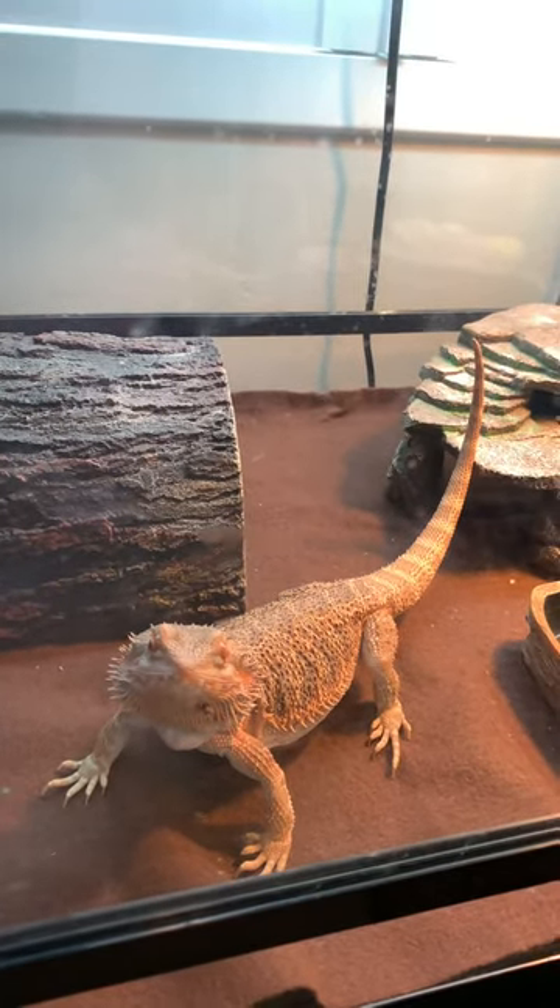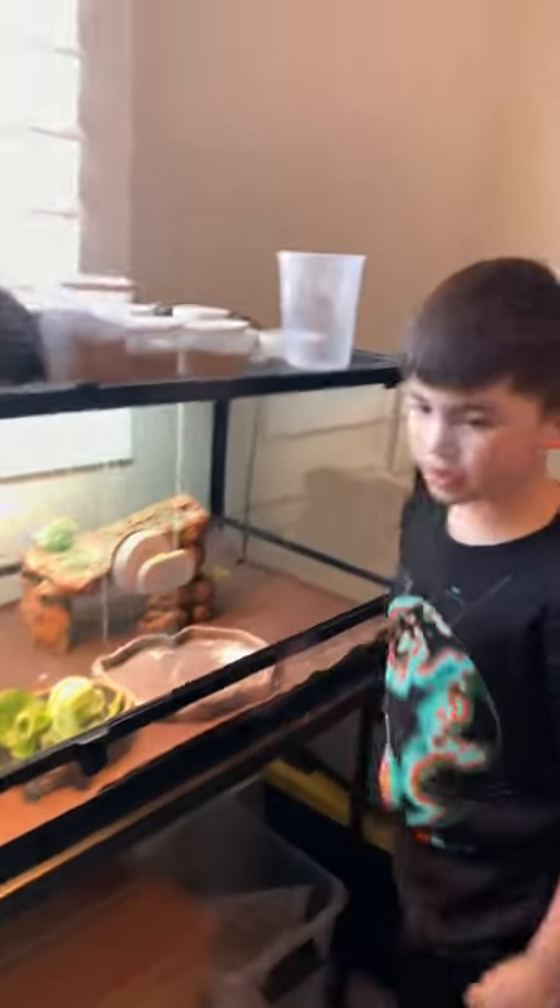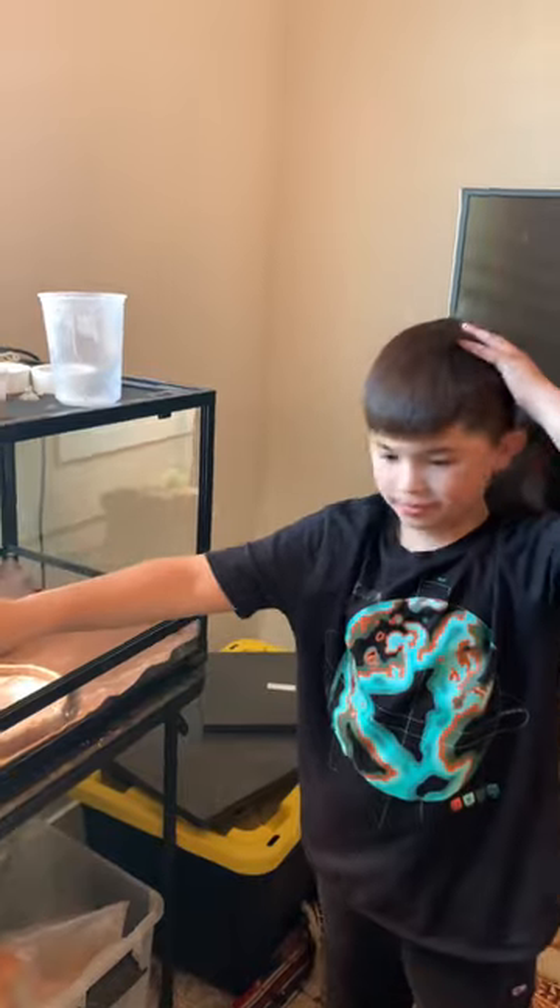Sometimes he goes under here when he gets too hot. Okay, say goodbye — all right, goodbye, bye bye! And I'll see you next time.